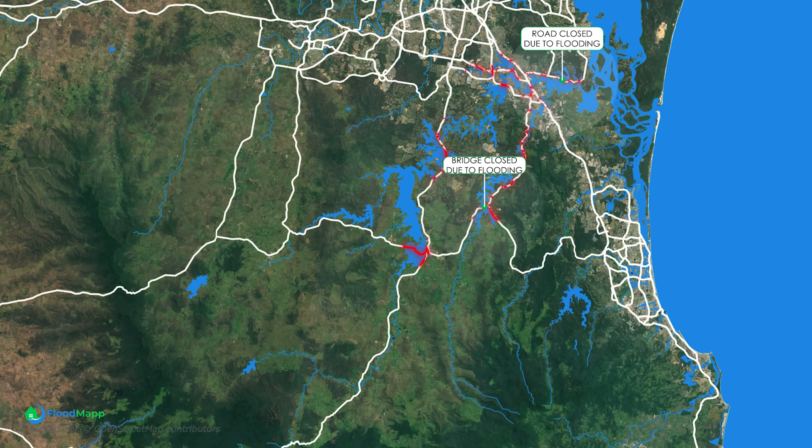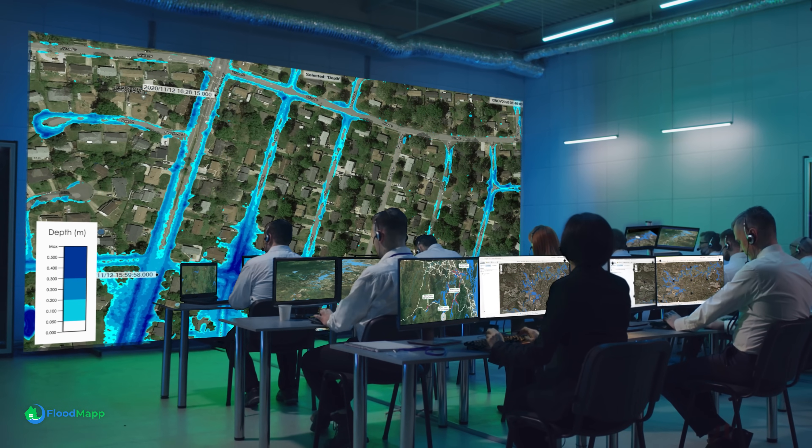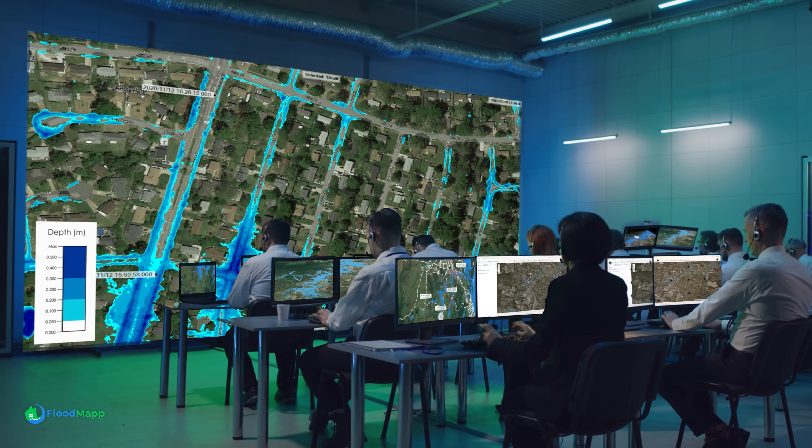Floodmap gives you the targeted intelligence and confidence to make informed decisions, prevent catastrophe, and communicate effectively. It means by the time you've finished watching this video, DASH has updated the model to save lives. With Floodmap, you're in safe hands.